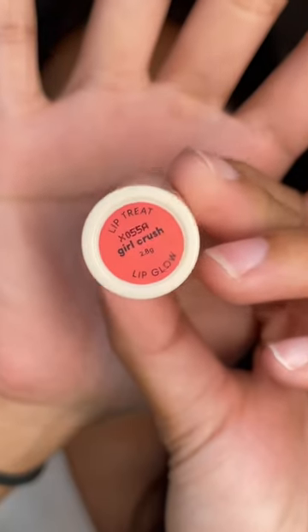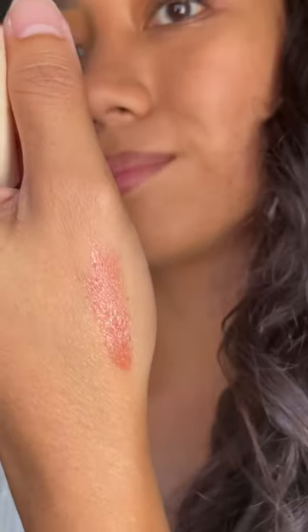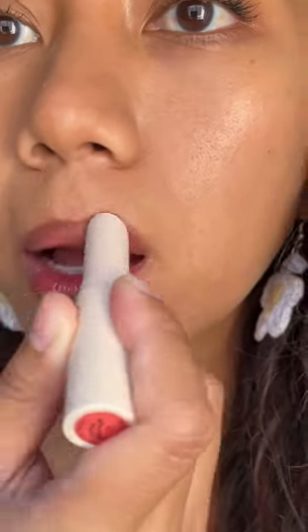Let's swatch everything I got from Sunny's Face. First is their Lip Treat in Girl Crush. It's like a tinted lip balm — it's moisturizing, doesn't dry out your lips, and gives it a good shine.